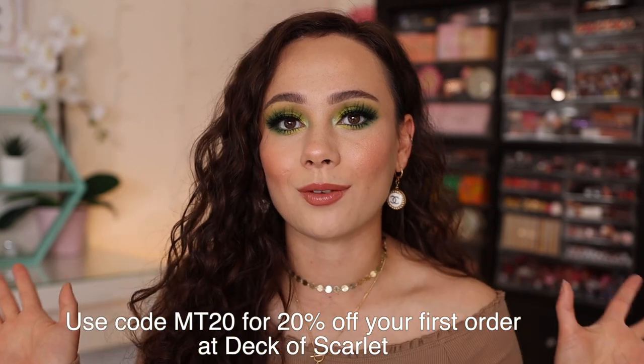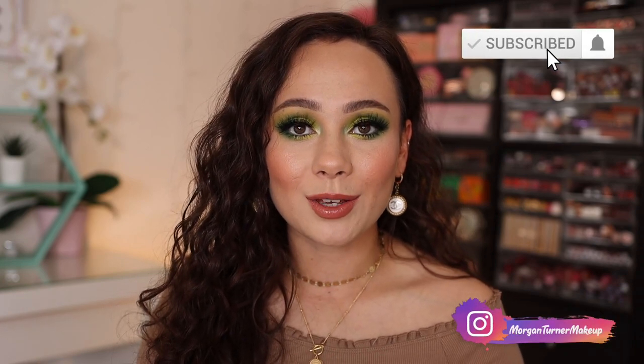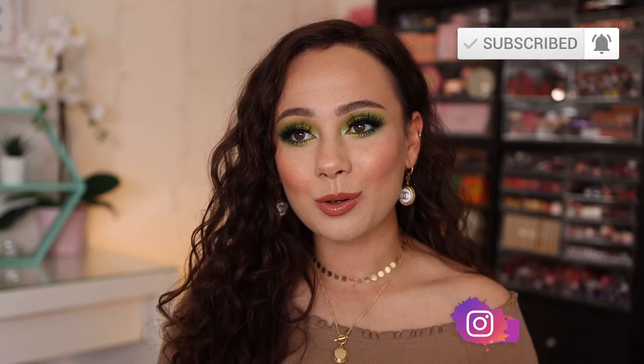That was all of the new makeup that's been exciting me to use, and I wanted to use it on camera with you guys. A big thank you to Deck of Scarlet for working with me on today's video — make sure you click below and use my code to save 20% off your first purchase. Take a look around because they have some other cool products as well, not just the ones I showed today. If you aren't subscribed to my channel already, I would love it if you would consider doing so. I'll see you all in the next one — bye guys, have a good one!